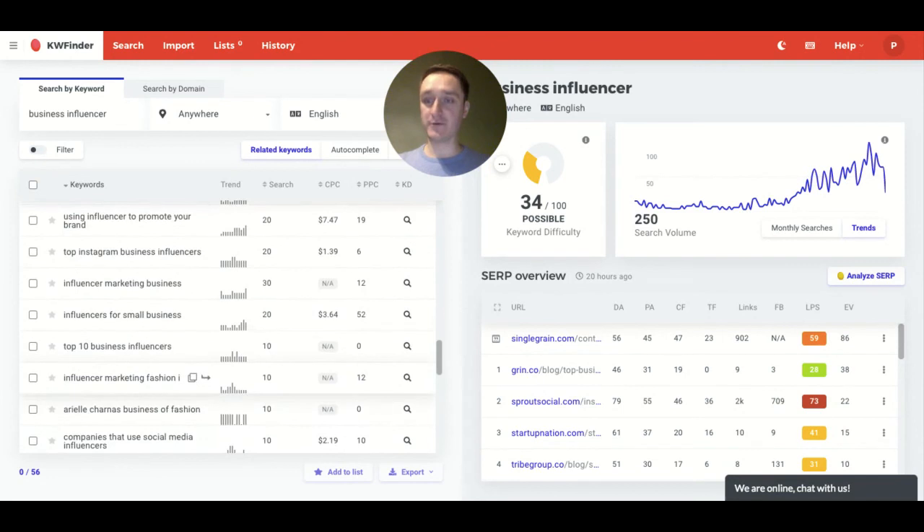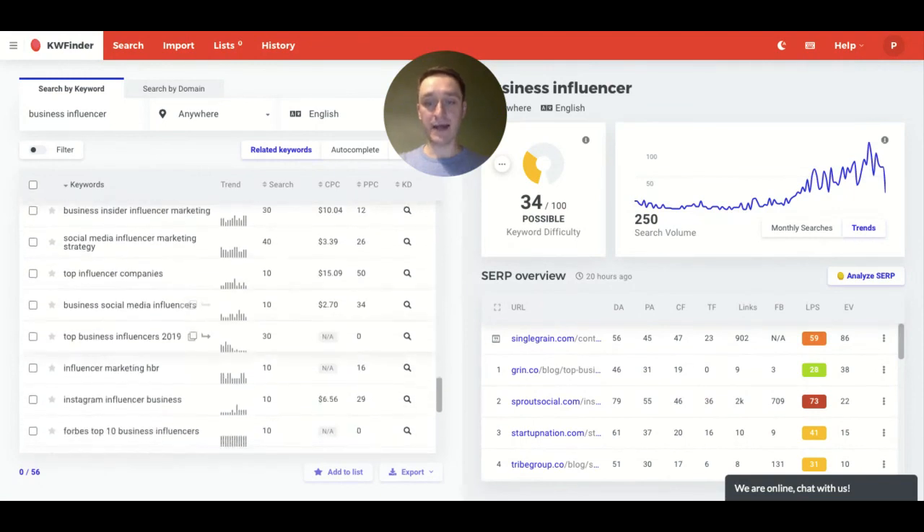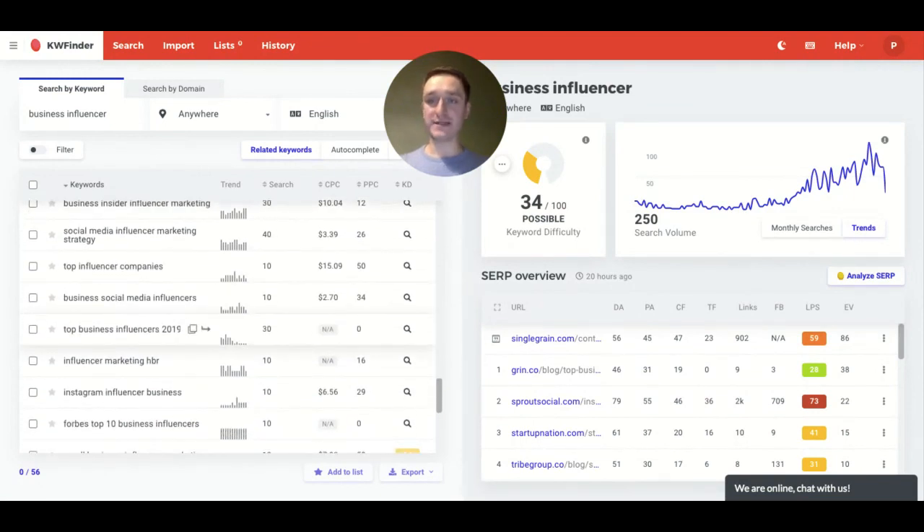Totally recommended — you will find the link down below to KW Finder where you can log in and start using the platform or just buy directly. Totally recommended, all five tools. I'll be coming back to record more about the other tools as well. That's it for now, thank you for watching. Please subscribe to my channel, hit the like button, and see you in the next episode.